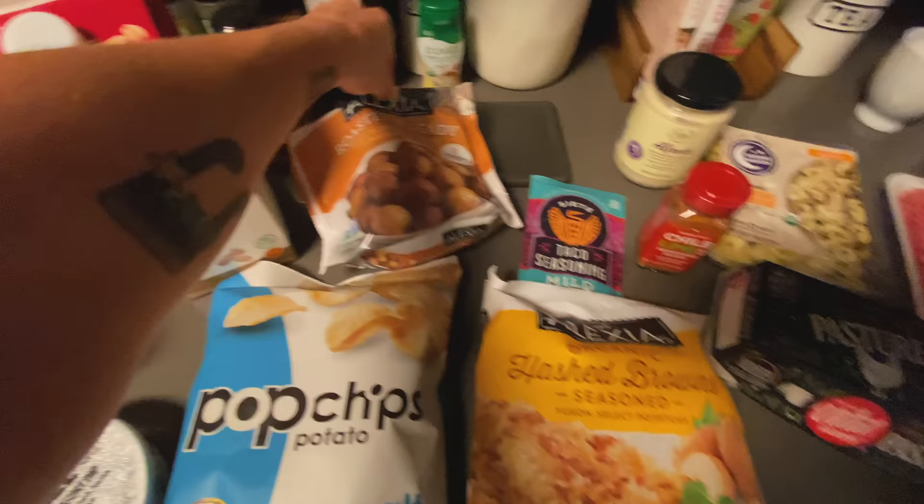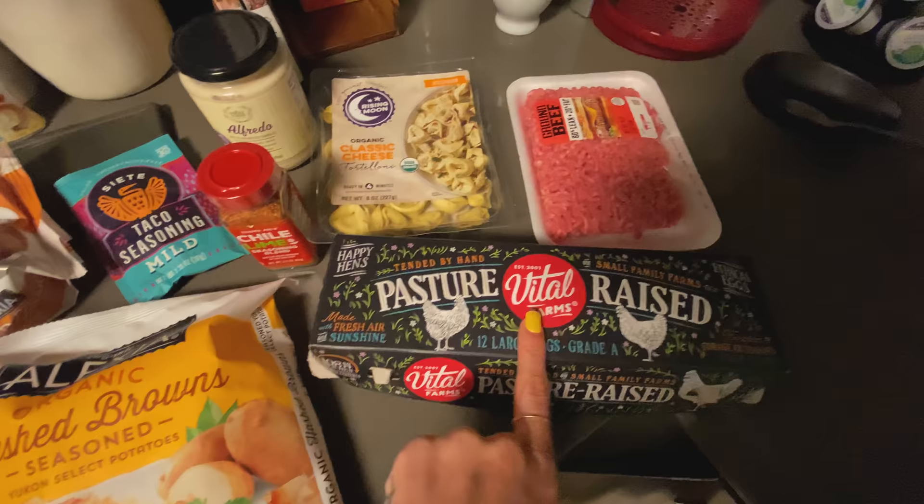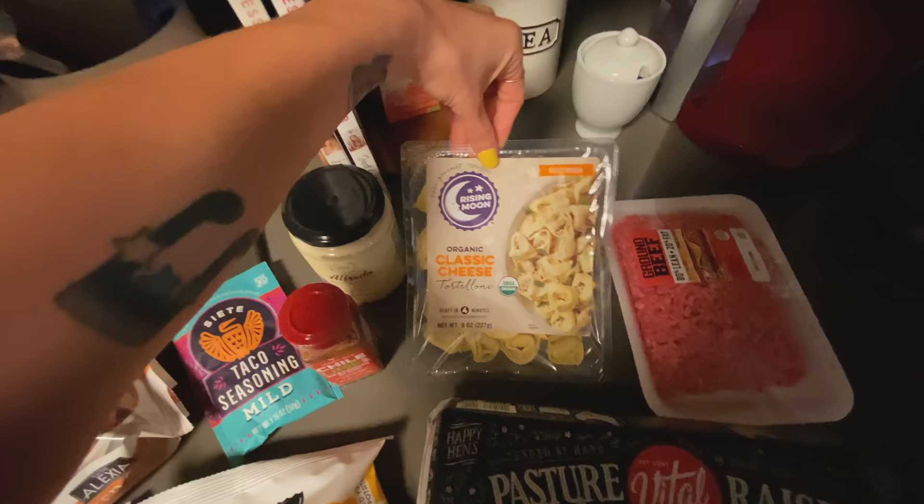Got some little potatoes, some hash browns because I'm on a hash brown kick. The best taco seasoning, got my hamburger meat for the tacos, got my eggs. This right here is actually something I've never tried before, so I think I'll probably end up giving it a try tonight. And I got my pasta — vegetarian — and my alfredo sauce to go with it. That's what I got. Now that I've got my groceries put up, I'm going to get ready to film another video for the channel — you guys will have probably seen that video before you see this one.